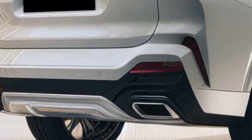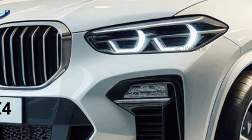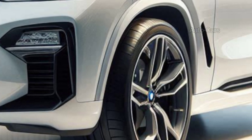BMW is expected to equip the X4 with sleeker headlights. Expect sharper lines that flow from the front fenders all the way to the rear, giving a more dynamic silhouette that accentuates the X4's sporty character.